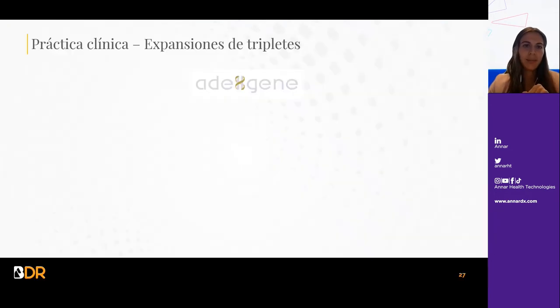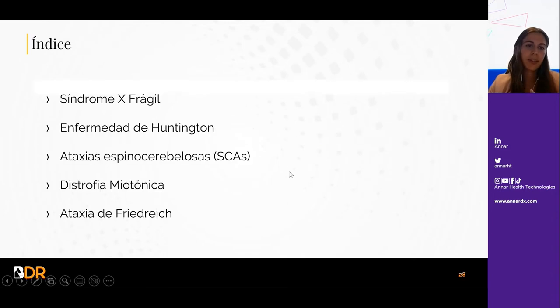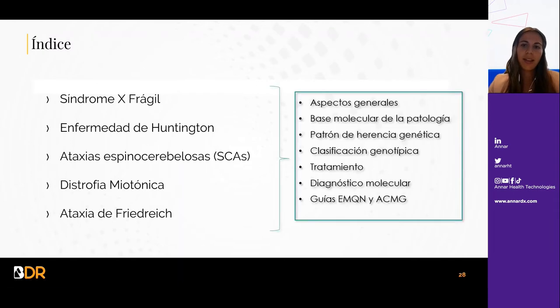En cuanto a la práctica clínica, estas enfermedades están basadas en la expansión de un triplete con un número de repeticiones, y dependiendo del número de repeticiones del alelo será normal, estar en premutación o en mutación completa, lo que dará un fenotipo distinto. Vamos a comentar estas cinco enfermedades considerando los aspectos generales, la base molecular de la patología, el patrón de herencia, la clasificación genotípica, el tratamiento disponible, el diagnóstico molecular y las guías europeas y americanas.